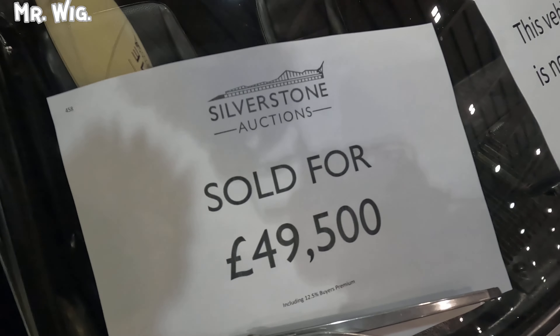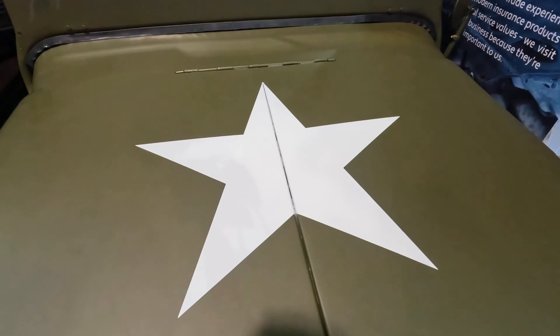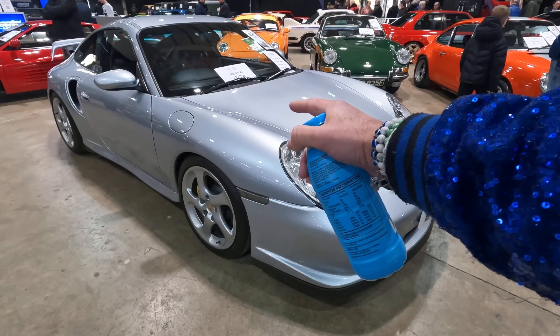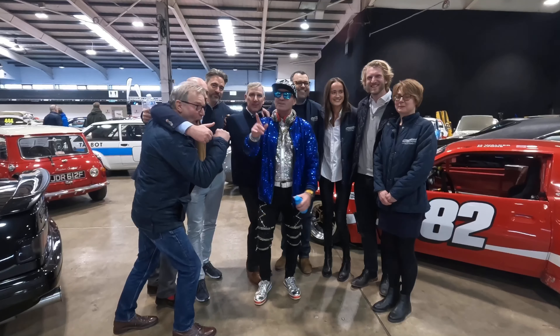Silverstone Auctions. Sold. Lotus. Blue. Big wheels. One stripe. Star. Ford. Spoiler. GTR. Green. 996. Testarossa. Orange. 82. Talbot. 59. Ready?